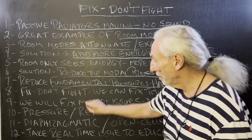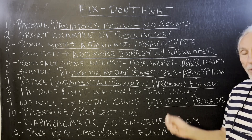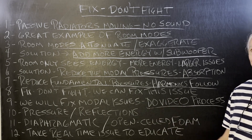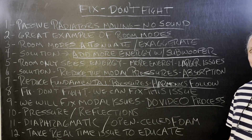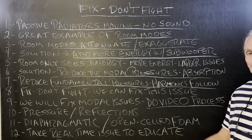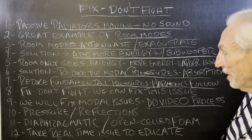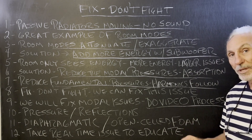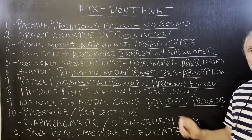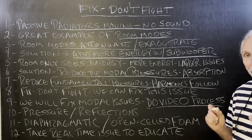That's the goal — we want to reduce the pressure. So we're going to fix it, not fight it. We can send you some product, put it in the room, and you'll be able to hear the degree of fix by how many units you put in the room. We're more than happy to do that and fix the modal issues for you. We just need a video of the process — no charge.